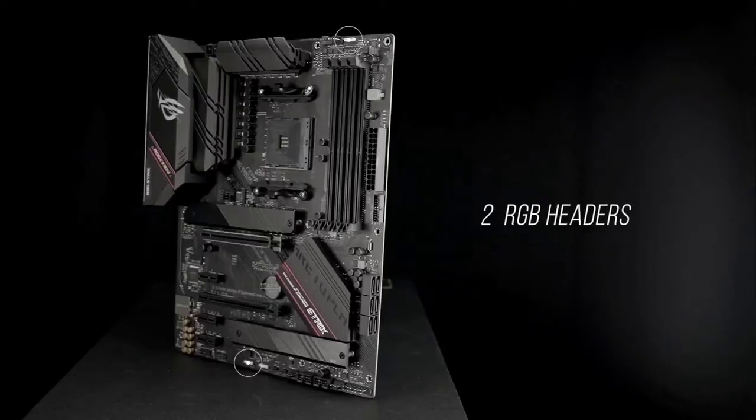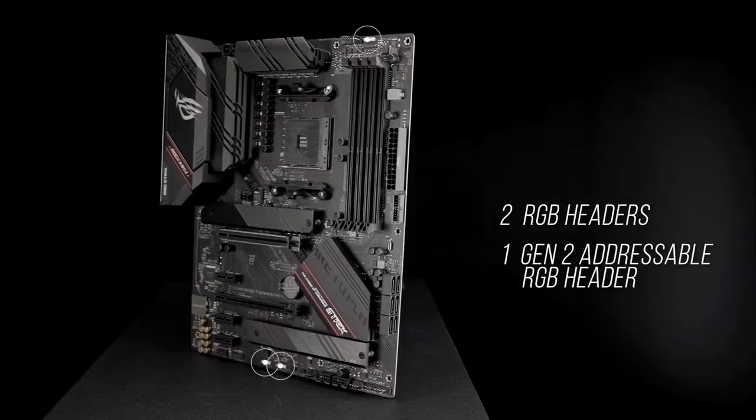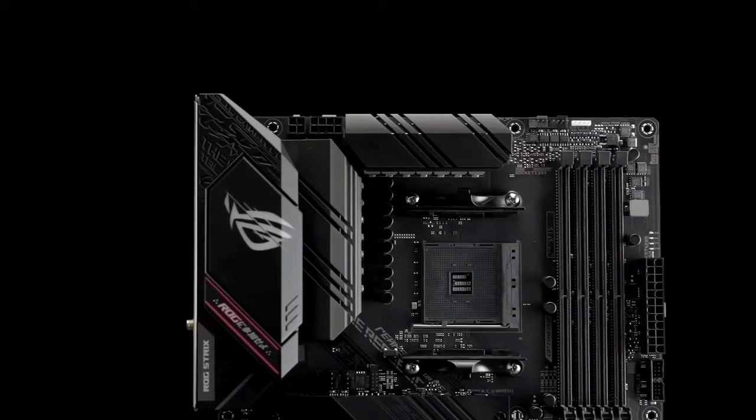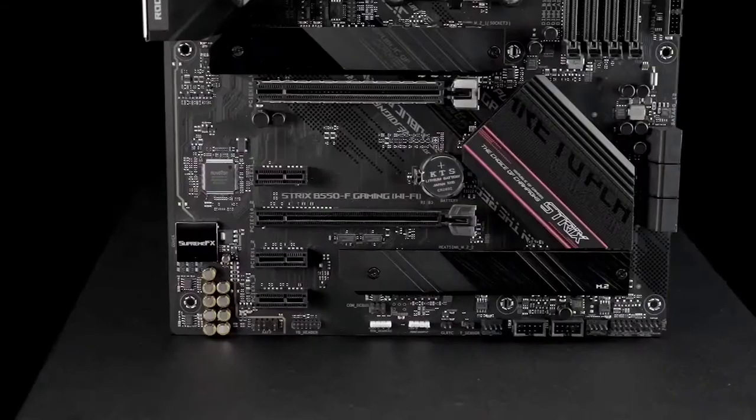The remote correspondence side has been taken by Intel 1225 V2.5 GB slash S Ethernet with Asus LA InGuard, Wi-Fi 6 802.11x, and Bluetooth V5.0.